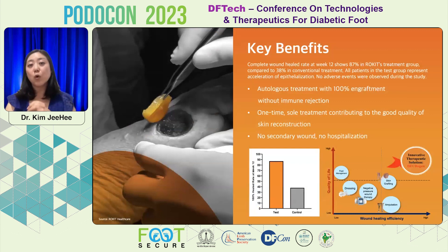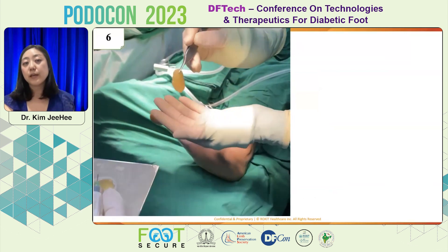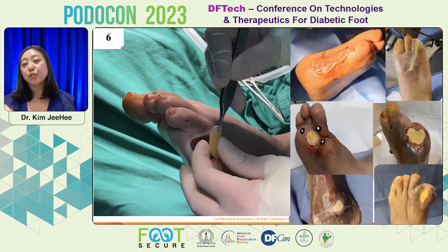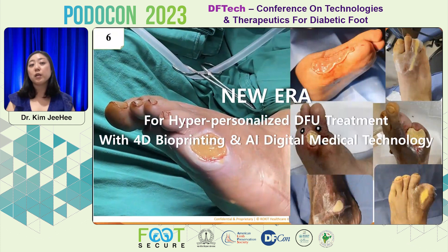Key benefits: this is the only approach using autologous patient-owned tissue as the material of the patch. We achieve over 80% efficacy, fast healing, and good quality of regeneration as described in the publications. No hospitalization is necessary, and it has a promise for a lower percentage of recurrence. In vivo and in vitro tests confirmed this has not only skin covering but full epithelialization with neovascularization too. This is a new era for hyper-personalized diabetic foot ulcer treatment with 4D bioprinting and artificial intelligence digital medical technology.